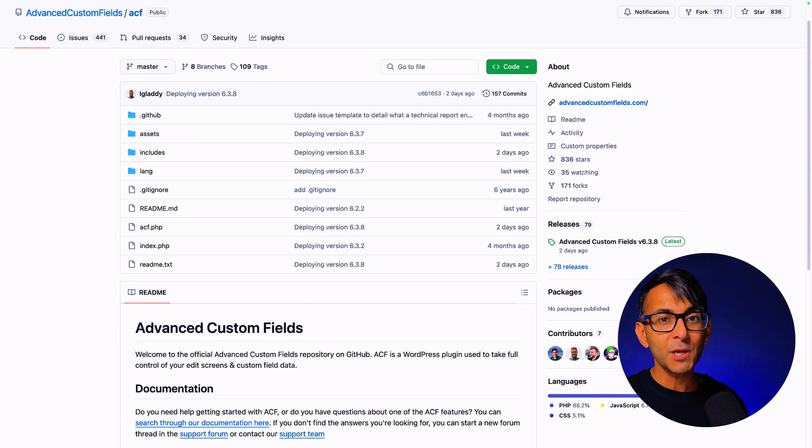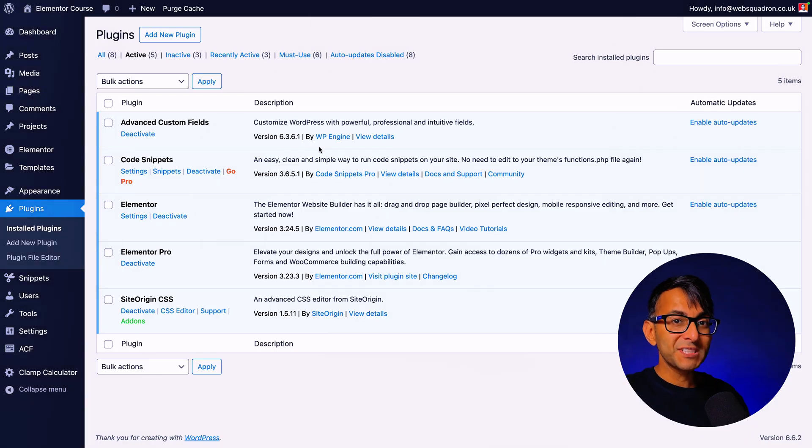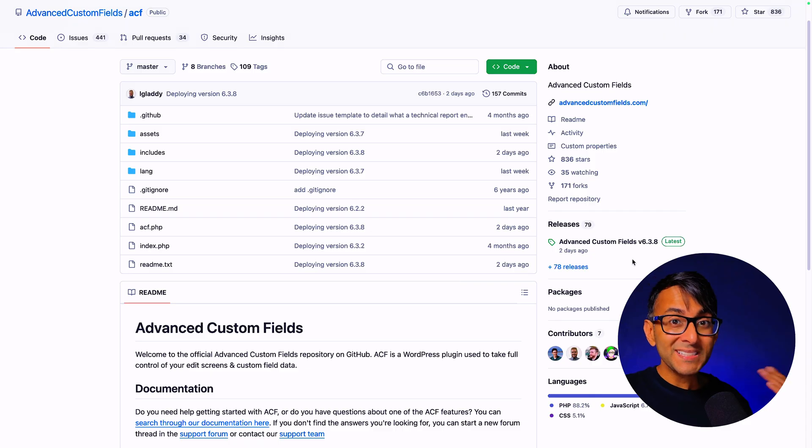The latest update for Advanced Custom Fields was actually 6.3.8. But if you go to your WordPress website, even though an update was allowed to be pushed from the repository, you're going to have version 6.3.6.1 — and that is not the latest update. So what do you do if your plugin isn't being pushed through? What if a hosting provider is blocked from allowing any of their websites to access the repository, or a plugin is a non-repository plugin? Are you going to have to continuously go in and manually update?